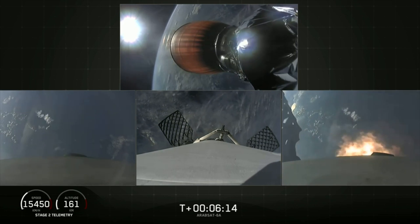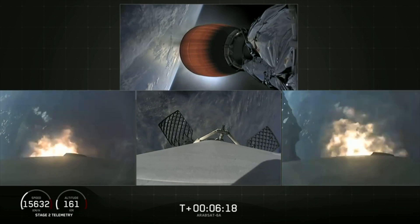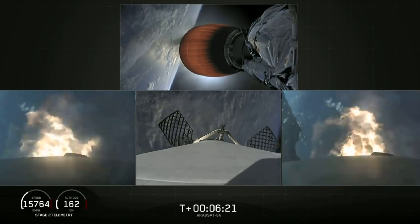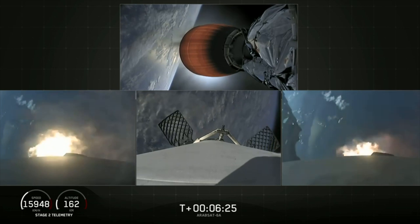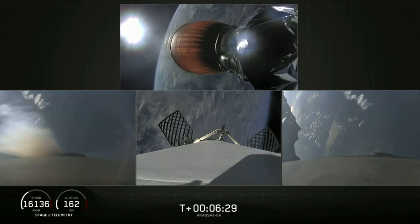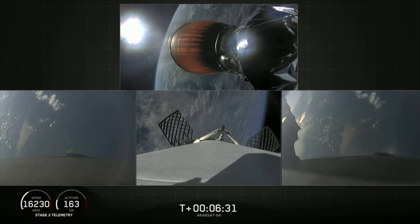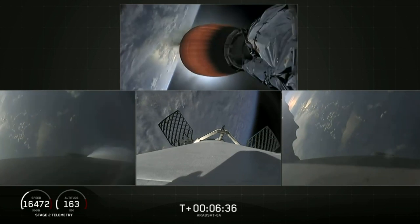Side booster entry burn has started, and there's the re-entry burn beginning. Stage two trajectory nominal. The re-entry burn is complete for the side boosters.